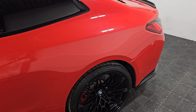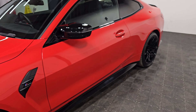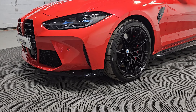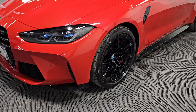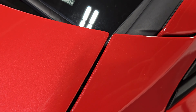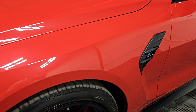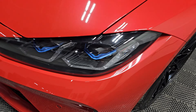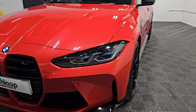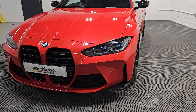It also benefits from PPF over the front end — the front bumper, headlights, wings and bonnet. You can see what a good job has been done; you'll see the small relief cuts just in the corner there around the badging as well. A really good job. Also got them on the headlights — you'll see the relief cut up there. It does also have the visibility pack, so you can see the blue inside the headlights — a really nice feature for the new M cars.